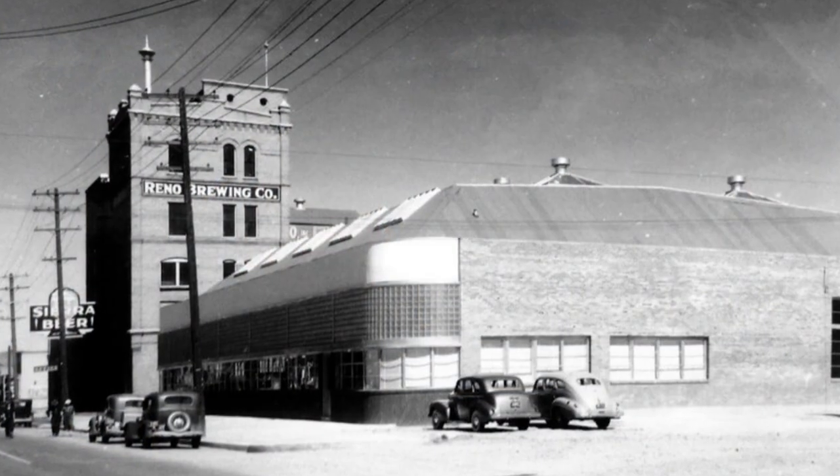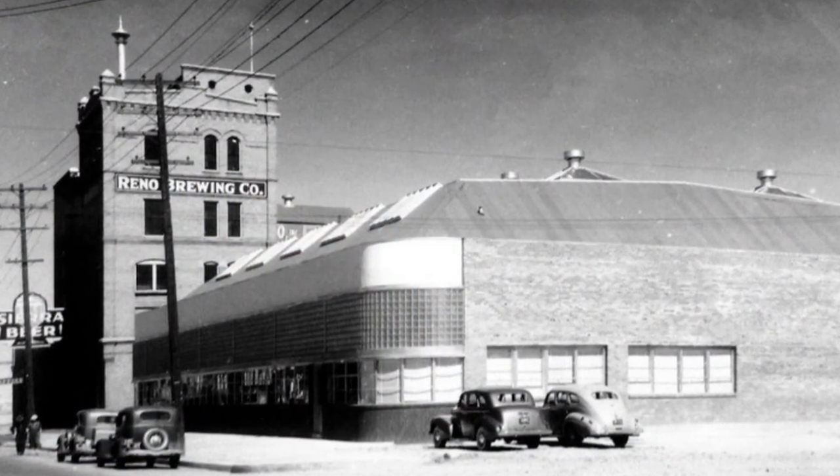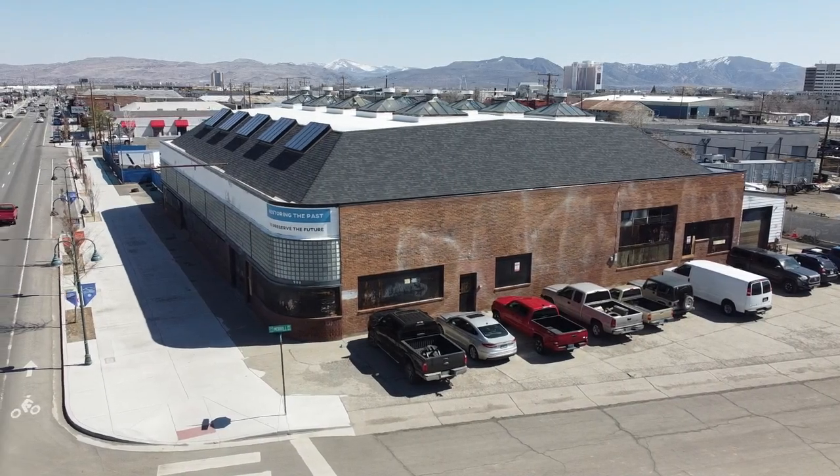In 1940 the RBC felt the need to expand again, so they built this bottling operation, which was illuminated by skylights, right next door to their five-story facility.